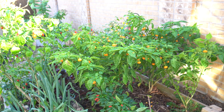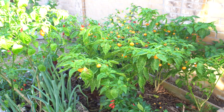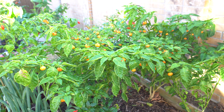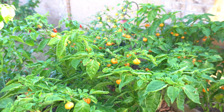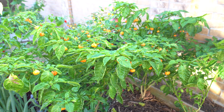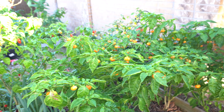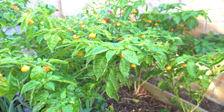Hey everybody, welcome to my channel. Today is December 28th, 2021, and this is going to be the last update for the pepper series of 2021. I mentioned previously that the last video was the last video, but the weather has been so good — it's still nice today, 78 degrees Fahrenheit — so we are still getting lots and lots of peppers. A lot of the green ones finally ripened up.